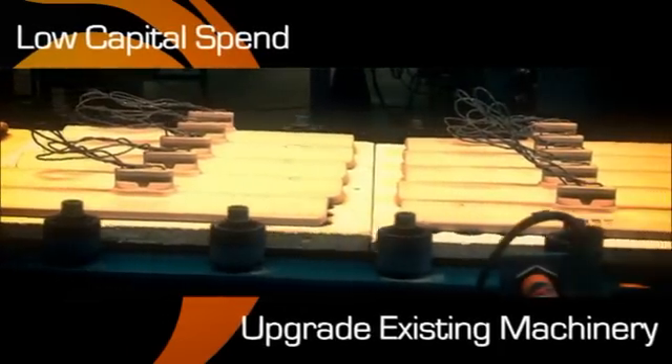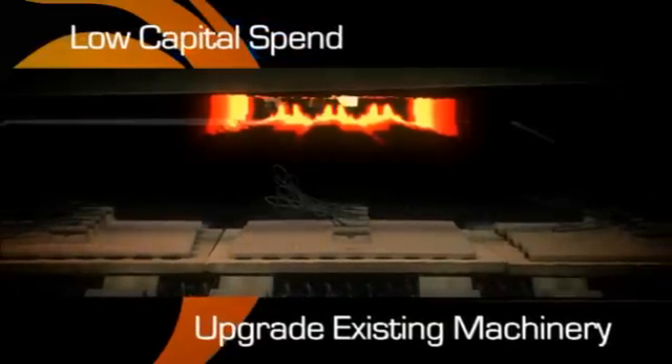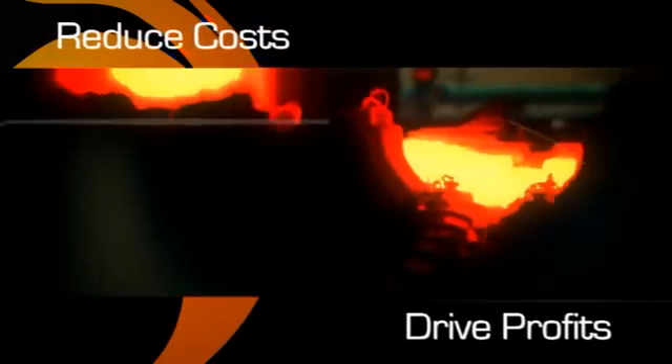This is achieved without the need for new capital spend. We can design a like-for-like upgrade to your existing tubular system, which typically pays for itself within months, significantly reducing equipment wear and tear.